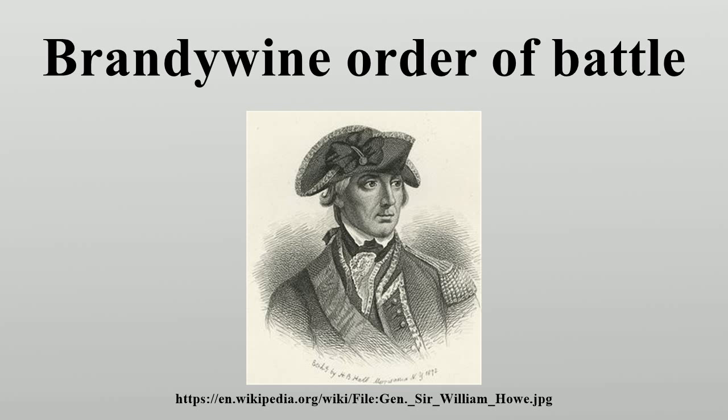1st Virginia Regiment, 5th Virginia Regiment, 9th Virginia Regiment, Colonel George Matthews. 13th Virginia Regiment. German Battalion. 2nd Virginia Brigade: Brigadier General George Weedon. 2nd Virginia Regiment, 6th Virginia Regiment, 10th Virginia Regiment, 14th Virginia Regiment. Pennsylvania State Regiment: Colonel Walter Stewart.